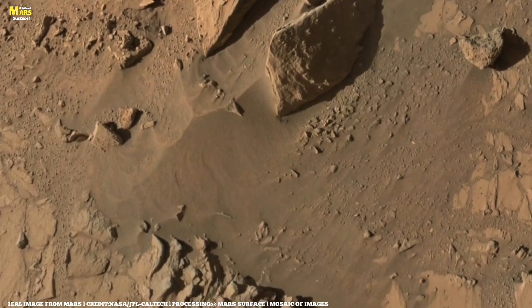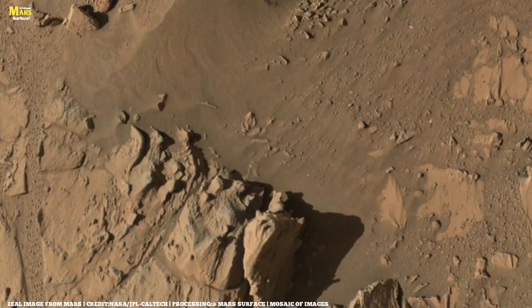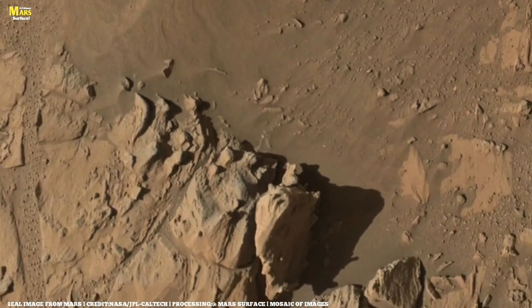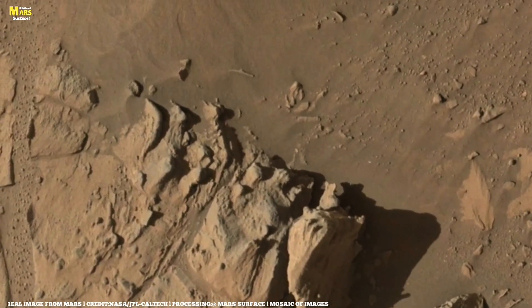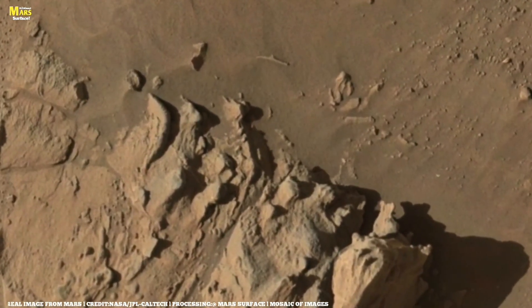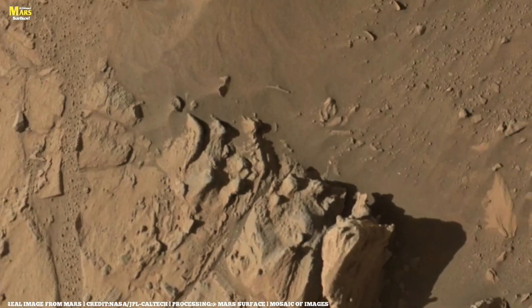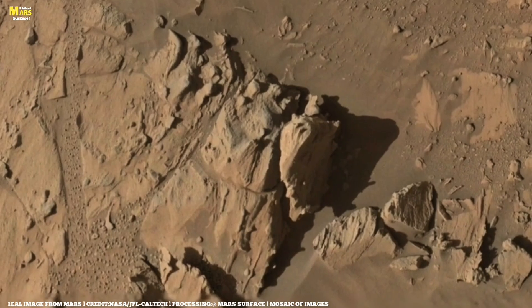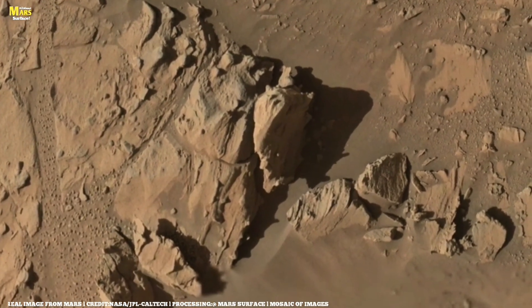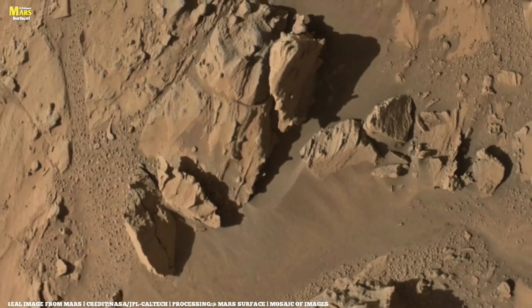This part of Mars is wide, open, and filled with small rocks spread across the land like stars scattered across a cosmic ocean. The surface looks rough and dry, showing how long this lonely planet has faced strong winds and endless dust storms. Every stone has its own shape, its own texture, its own survival story — proof of how it endured centuries of harsh Martian weather.